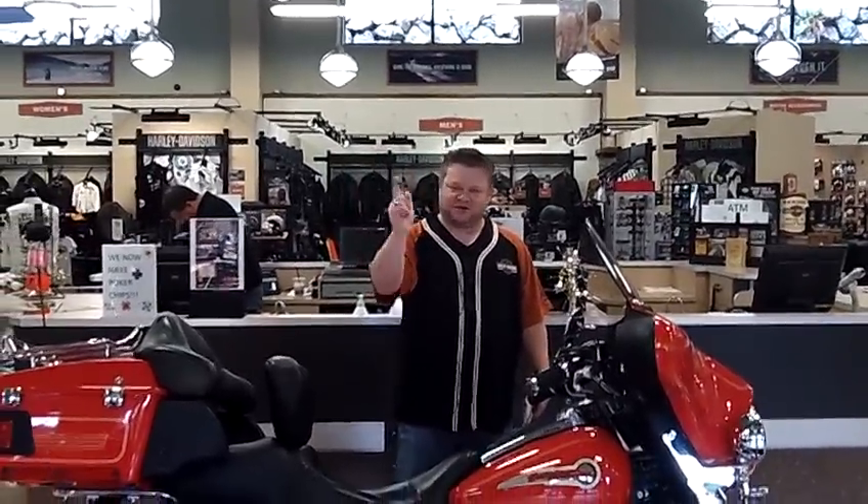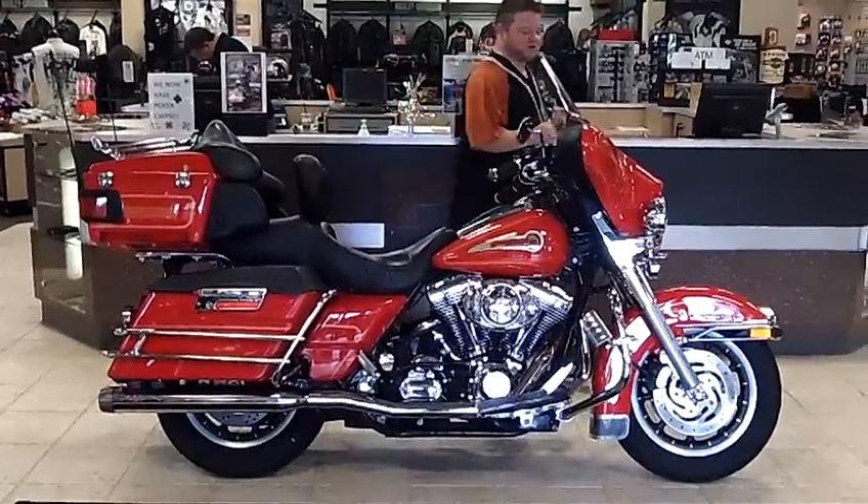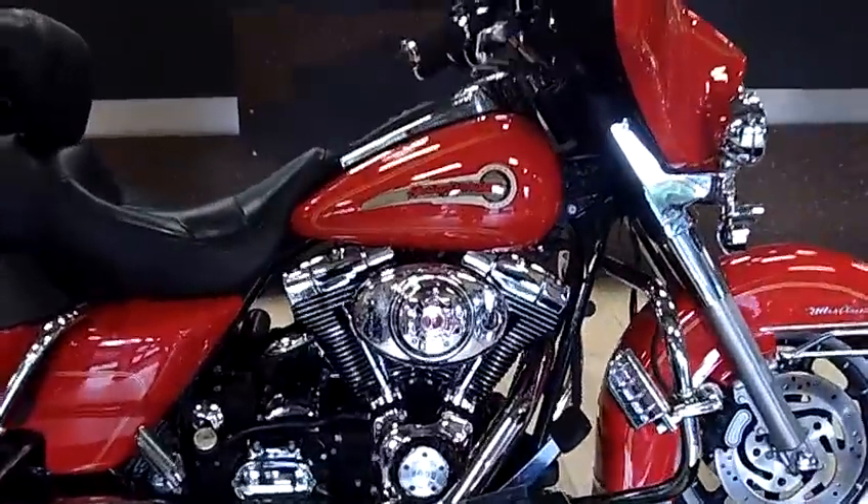Hi everybody, Scott once again, coming to you live on your virtual video walk-around right here at Legend Harley of Silverdale. This is your virtual video walk-around of the 2004 Ultra Glide.